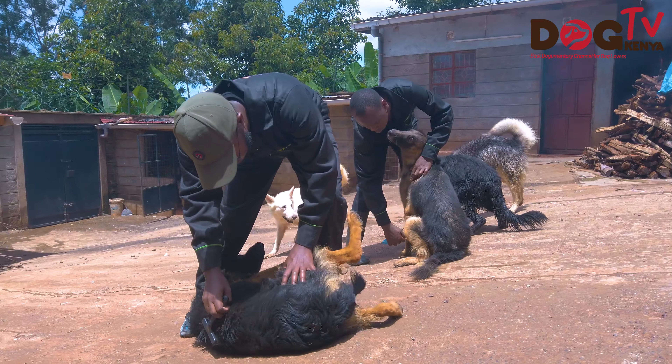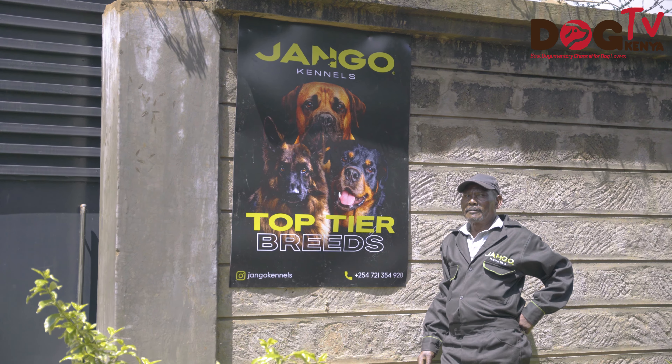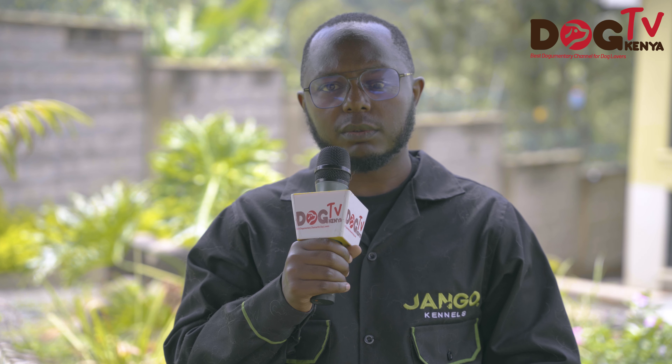We're on Instagram — our handle is simply Django Kennels: J-A-N-G-O, Django — like Django Unchained without the D. If you'd like to visit us, we are in a place called Kagondoine, about 15 minutes from Thika town. Most people visit on weekends, Saturdays or Sundays. Visitors come and see the dogs, and if they'd like to rehome, that happens as well.